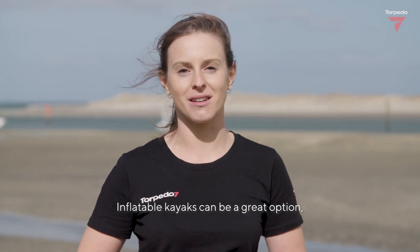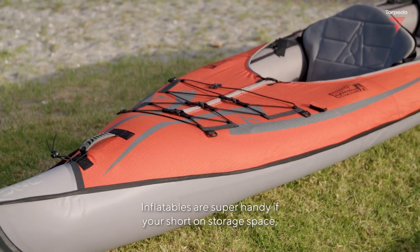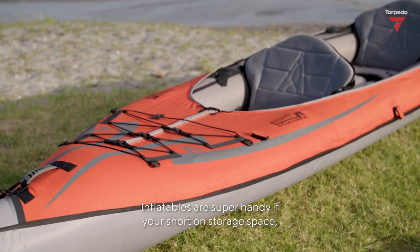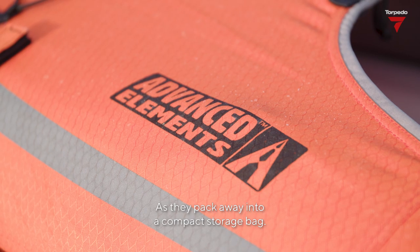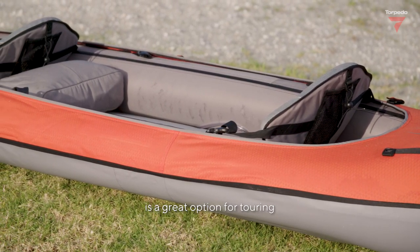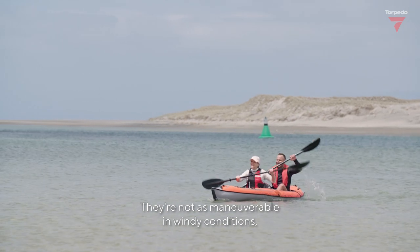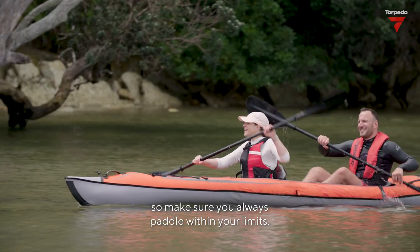Inflatable kayaks can be a great option. They're easy to inflate and a lot of fun in the summer. Inflatables are super handy if you're short on storage space, as they pack away into a compact storage bag. The two-person from Advanced Elements is a great option for touring, as it cuts your paddle effort in half. They are not as manoeuvrable in windy conditions, so make sure you always paddle within your limits.